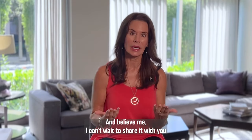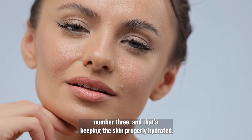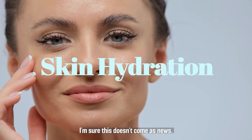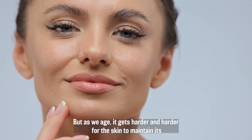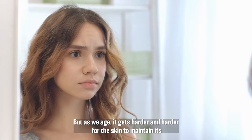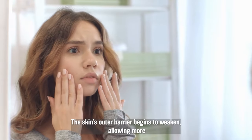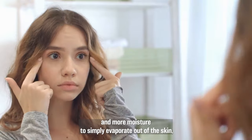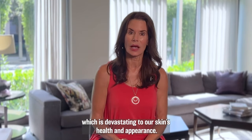That could be a new reality for women who learn the secrets of overcoming dermal depletion, halting and reversing collagen destruction. But first, we need to talk about skin rejuvenation target number three, and that's keeping the skin properly hydrated. As we age, it gets harder and harder for the skin to maintain its moisture content. Starting as young as 40, the skin's outer barrier begins to weaken, allowing more and more moisture to simply evaporate out of the skin, which is devastating to our skin's health and appearance.